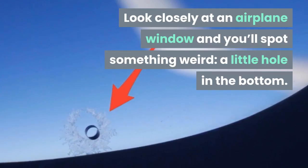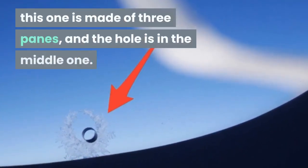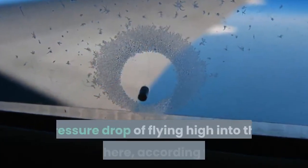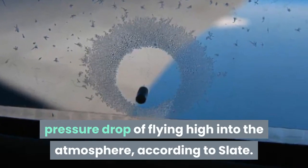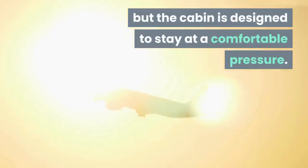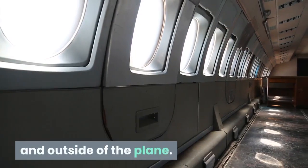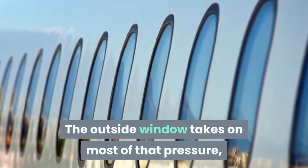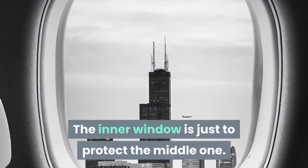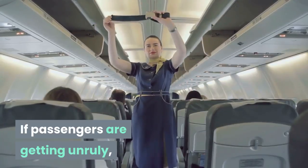Holes in the windows: look closely at an airplane window and you'll spot something weird — a little hole in the bottom. Take an even closer look and you'll realize that, unlike other windows, this one is made of three panes and the hole is in the middle one. According to Slate, the hole is there to protect against the pressure drop of flying high into the atmosphere. As a plane ascends, the pressure outside drops massively, but the cabin is designed to stay at a comfortable pressure. The outside window takes on most of that pressure difference, and the hole in the middle pane helps balance it. The inner window is just there to protect the middle one.